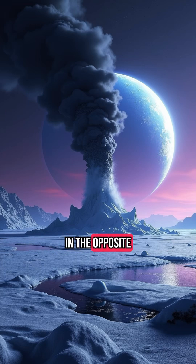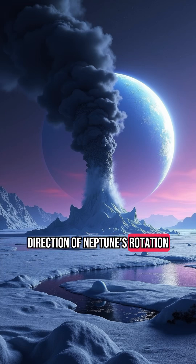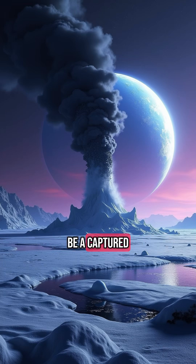Triton orbits retrograde, meaning it spins in the opposite direction of Neptune's rotation, suggesting it might be a captured object from deep space. Could its bizarre activity and alien origins connect it to something even bigger?